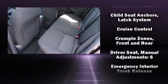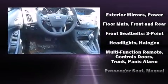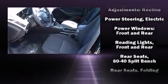Comfort and convenience were prioritized within, evidenced by amenities such as adjustable headrests in all seating positions, fully automatic headlights and remote keyless entry.